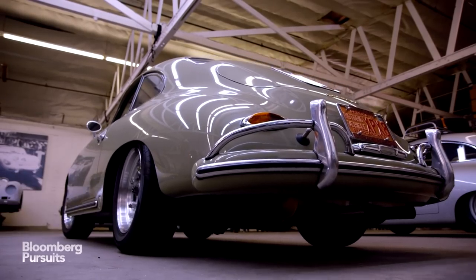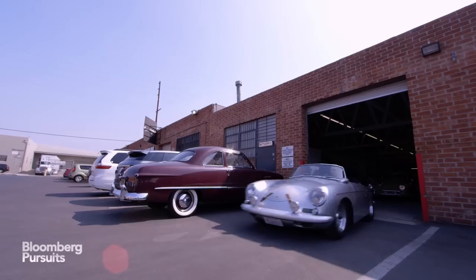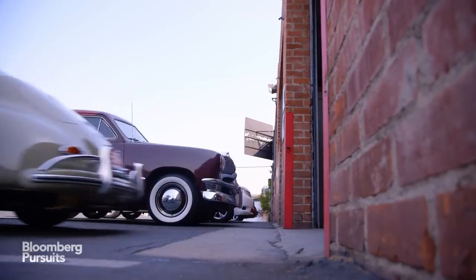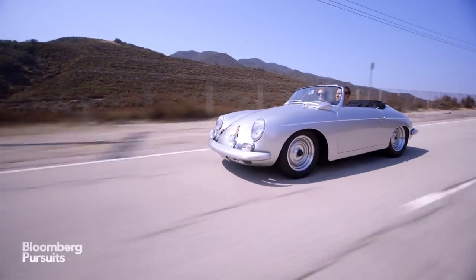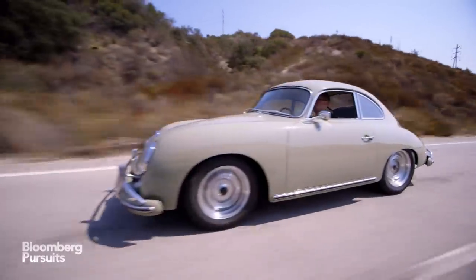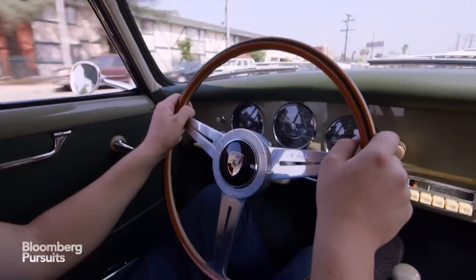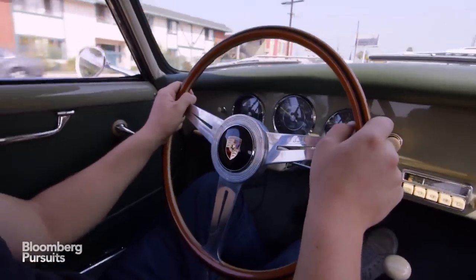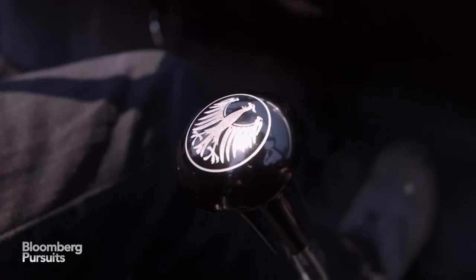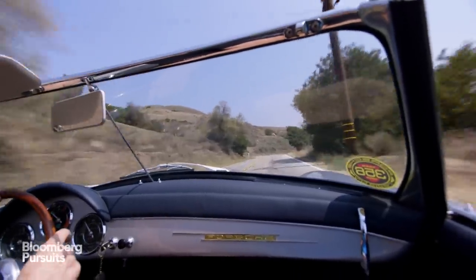It looks like this amazing little vintage car. When you get behind the wheel and start driving it, you realize that it has the heart and soul of the early 356. You hear that sound and it still has that little bit of vibration and feel and even smell of an early Porsche. But it has the performance and drivability of a newer Porsche. It's just amazing to drive.